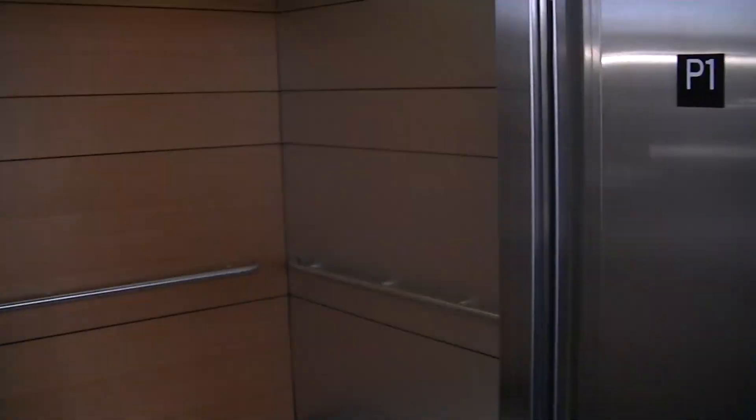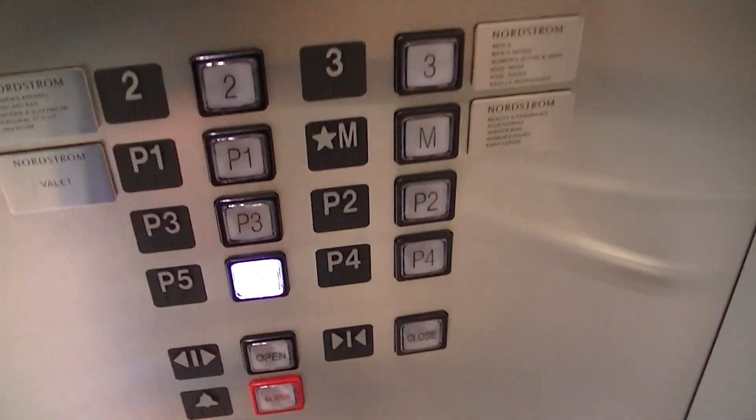Going down. These are the elevators at Nordstrom in the Yorkdale Mall, North York.